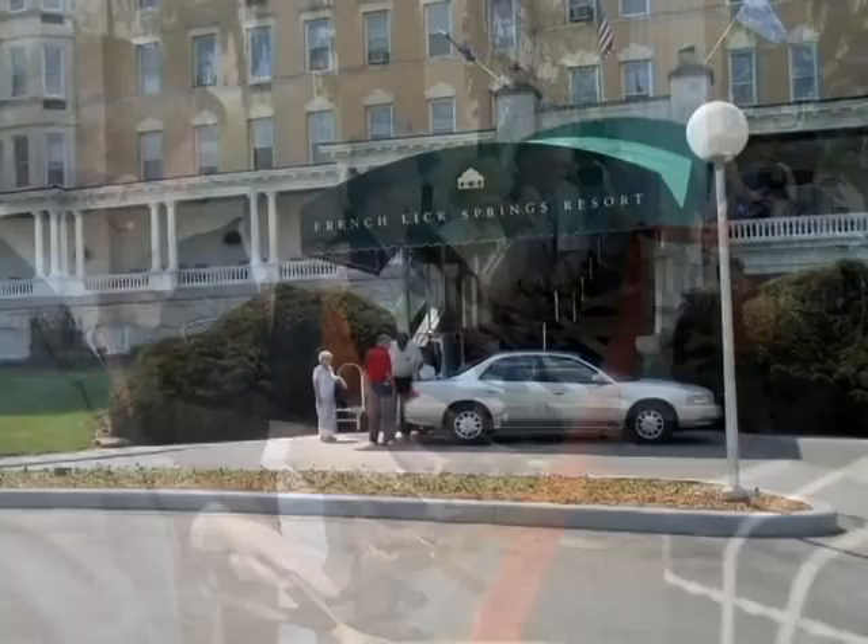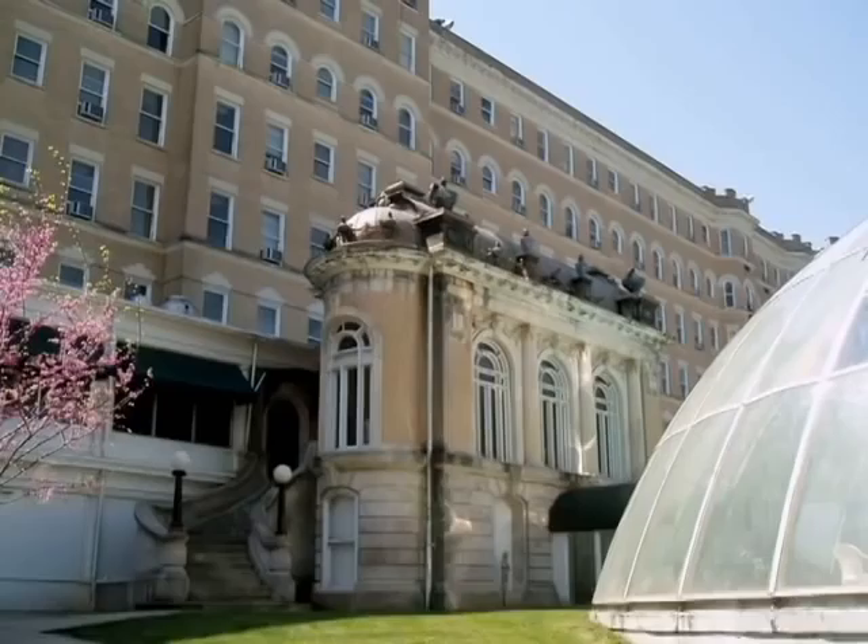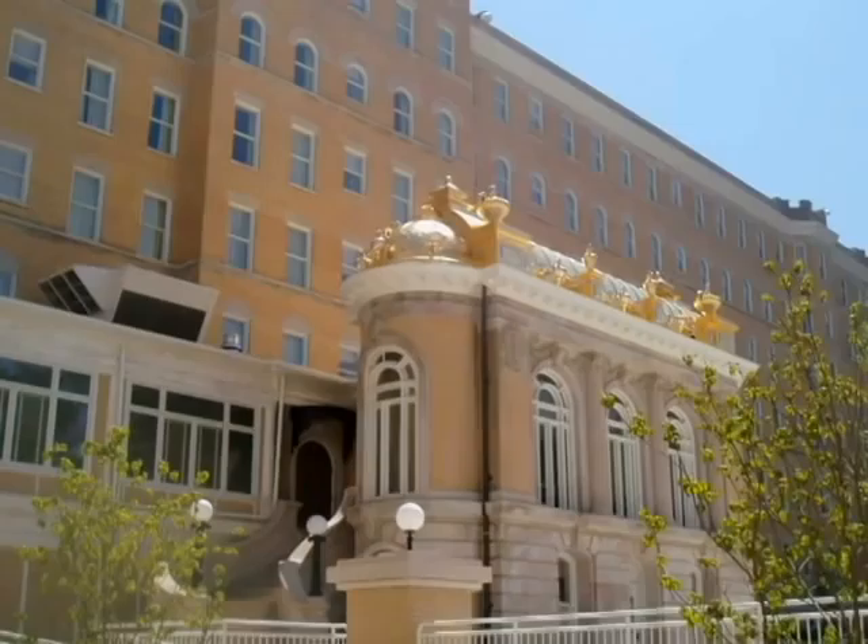Wait, there's more! The Cooks also tackled the nearby French Lick Springs Hotel, equally grand and equally deteriorated. Today, the spectacularly restored hotel looks even better than it did on opening day in 1901, and an influx of visitors has brought new prosperity to the community.